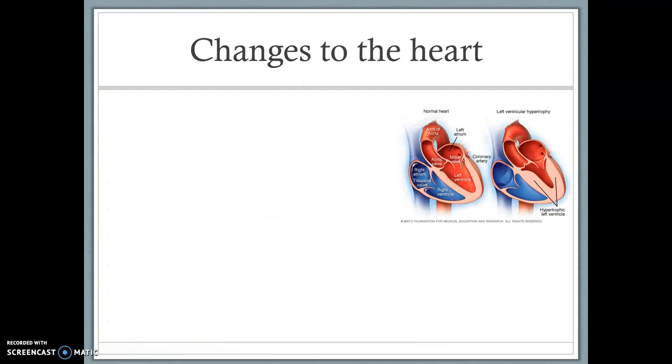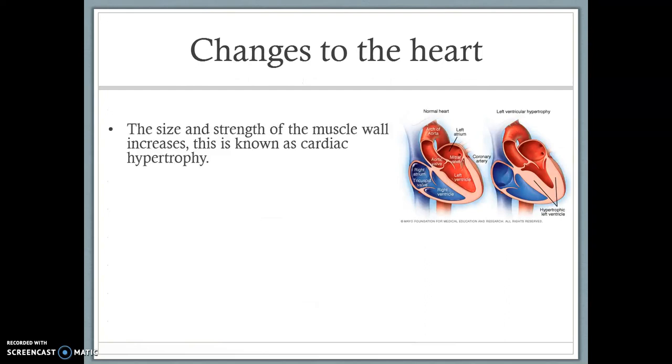So we're going to start with changes to your heart. During long-term training, your heart increases in size and strength — not the actual heart itself, but the muscle wall.